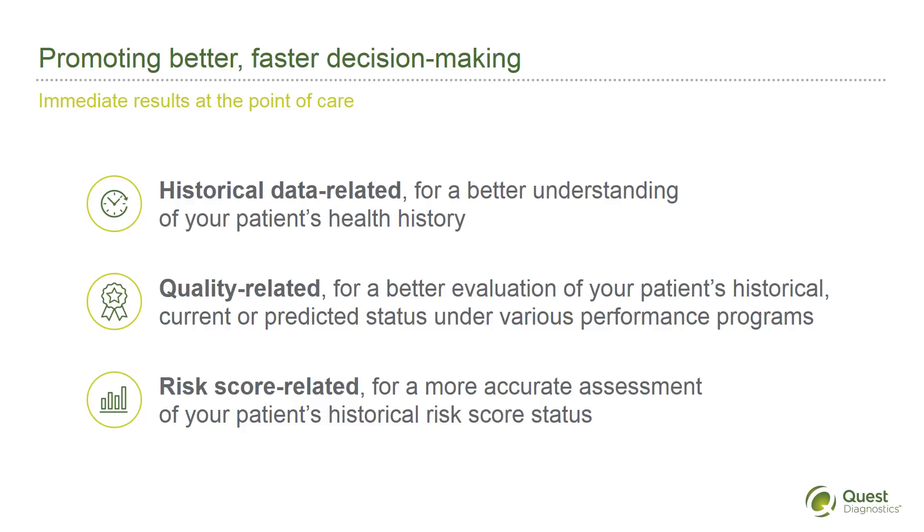This supports accurate disease burden documentation of unaddressed or worsening conditions, as well as appropriate reimbursement accuracy.